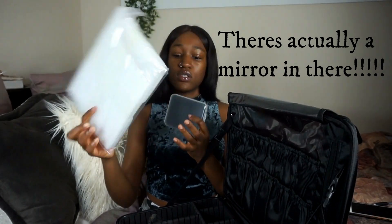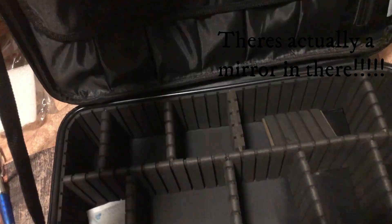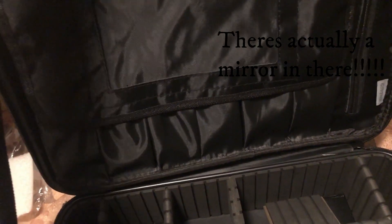They use this to hold a mirror — and this is what the mirror looks like. It's an actual good mirror. It's not one of those fake mirrors where your reflection is distorted. Really nice.